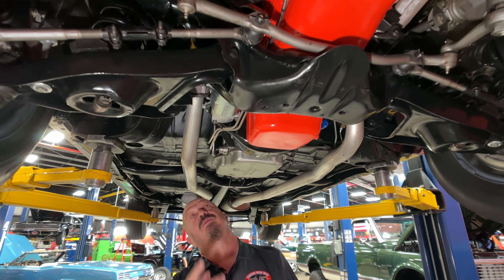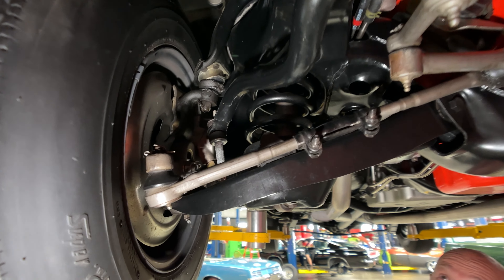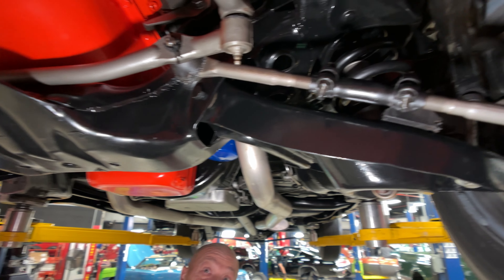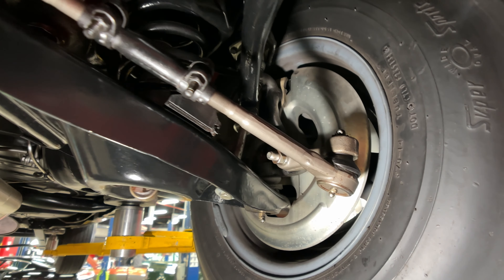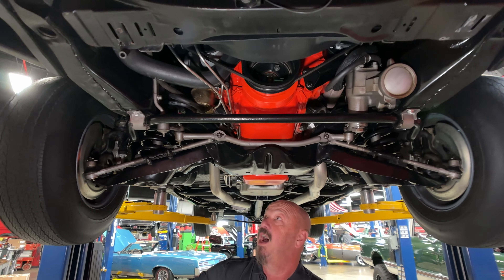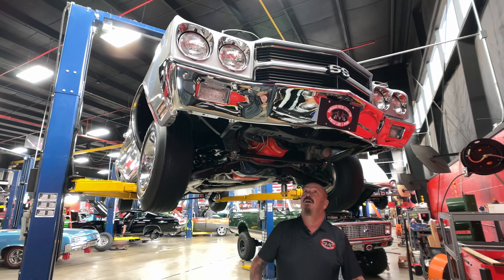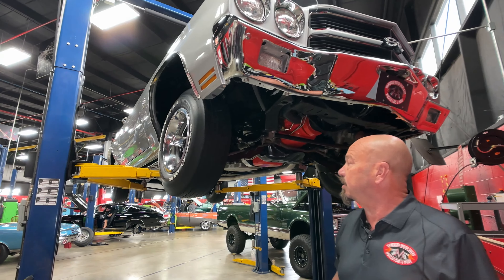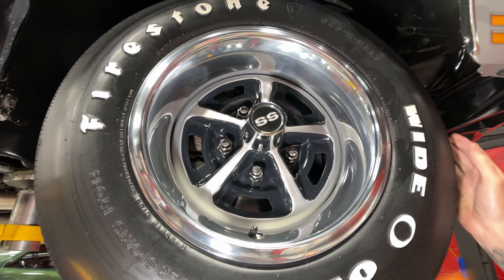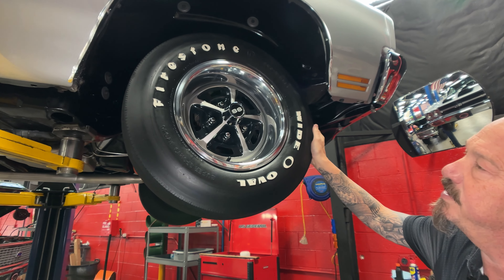Everything under here is just slick as can be. Starter looks like it's new, it's got the original exhaust manifolds. The lower control arms have been cleaned up and painted, all the bushings in the control arms look new, the ball joints look like they're new. We've got disc brakes up front. The paint on the frame is gorgeous, the front frame horns are nice and straight. The steering gear looks like it's been painted to look like bare metal, which is cool. Front bumper is definitely a re-chromed unit. We do have the original-style bias ply wide oval tires — they're 70-14s.